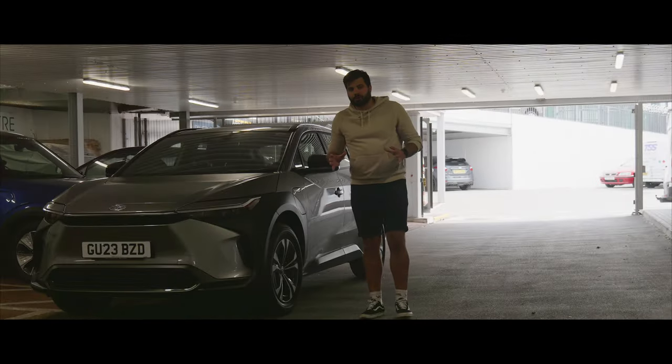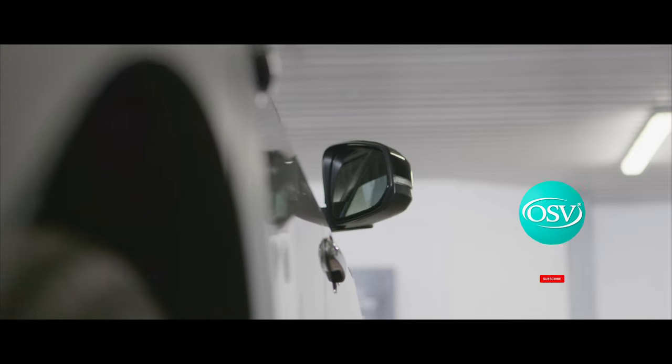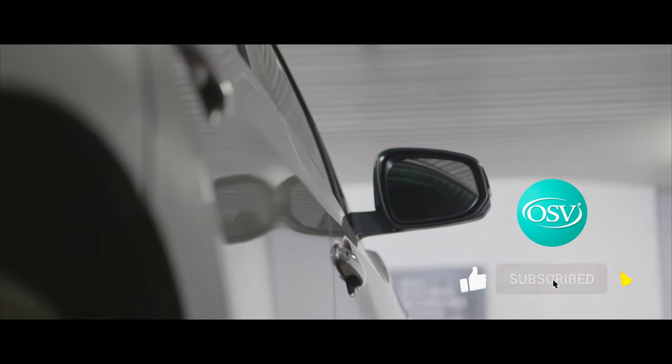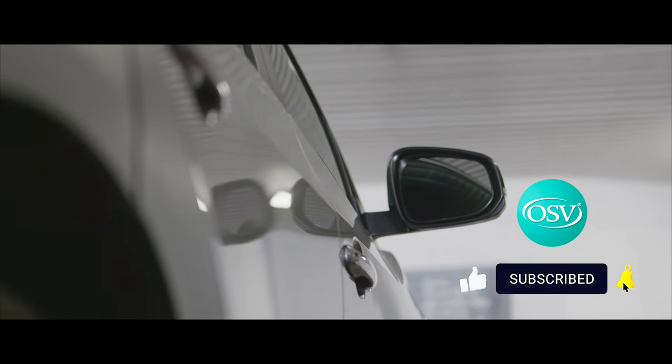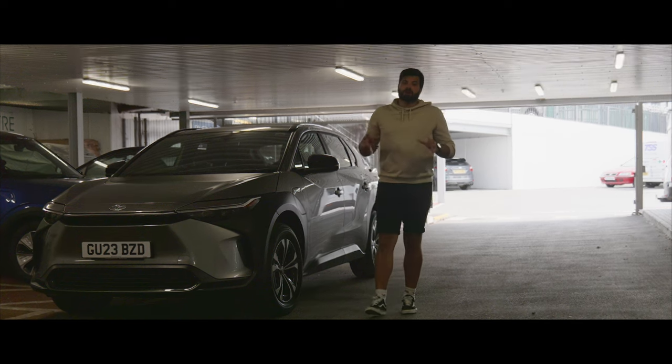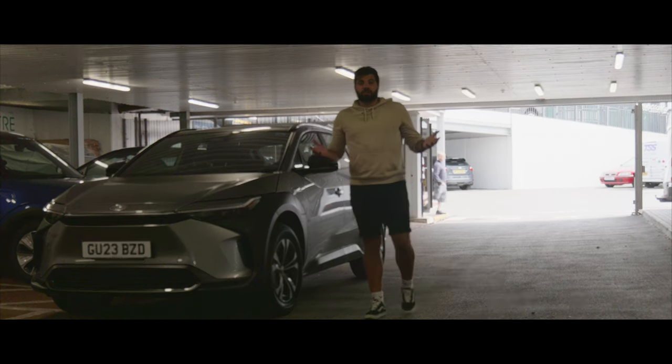If you found this review helpful, give it a thumbs up. Subscribe to the channel to be part of the community, and click the notification bell to be notified when the next review goes live. Thank you so much for watching — take care and safe driving.